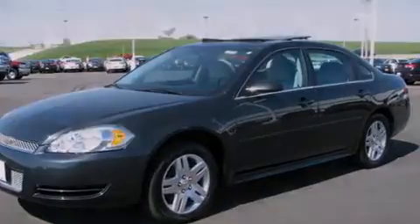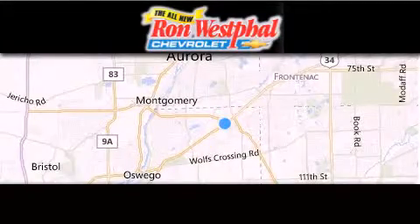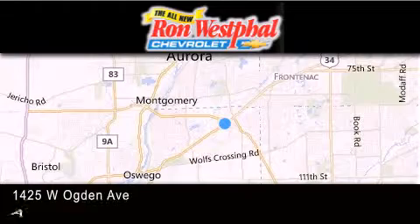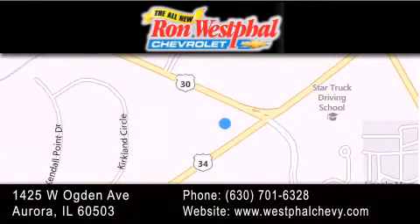Contact us today and schedule your opportunity to see this vehicle in person. Thank you for considering Westfall Chevy for your next new or pre-owned vehicle. If you have any questions, visit our website, give us a call, or stop by our dealership. We are conveniently located at 1425 West Ogden Avenue at the corner of Route 30 and Route 34 in Aurora. We look forward to serving you.